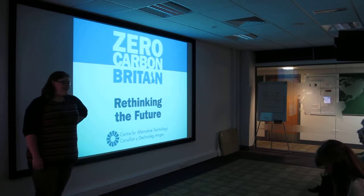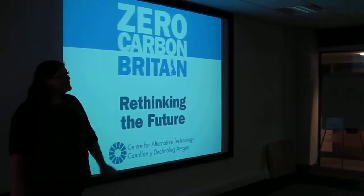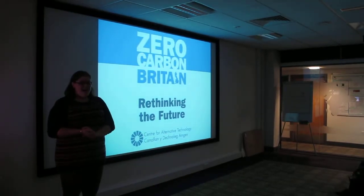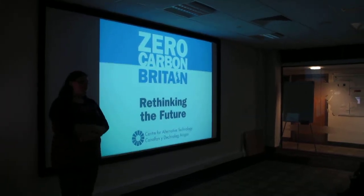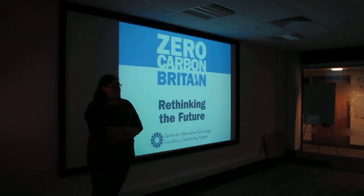Hello everybody. I'm Freya, and I come from Machynlleth in North Wales — it's only taken me two weeks to learn how to say it since I moved there, so I'm doing quite well. Thank you very much for letting me come and speak to you today about the work that the Centre for Alternative Technology has been doing on a Zero Carbon Britain project, which is a really interesting project.